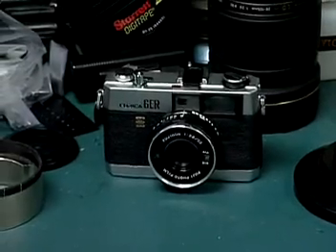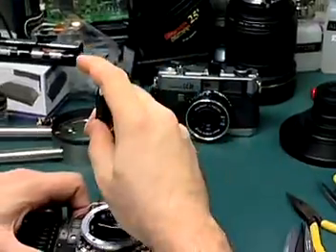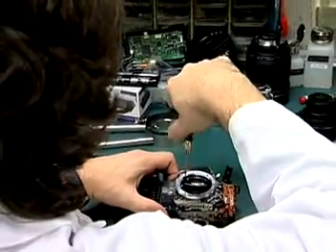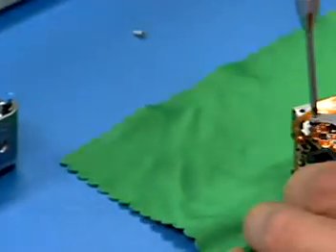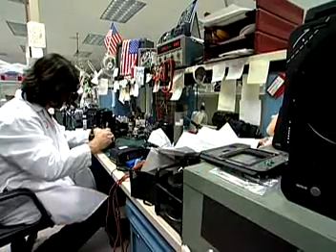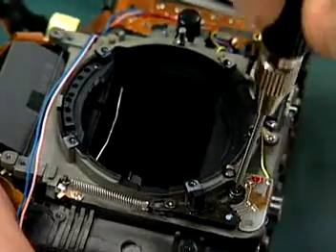The world of cameras and photography is becoming increasingly complex. What once was a simple mechanical matter of allowing light to enter a box and engrave an image now can involve complex electronics and computer chips. So camera and photographic equipment repairers need very specific knowledge and training.